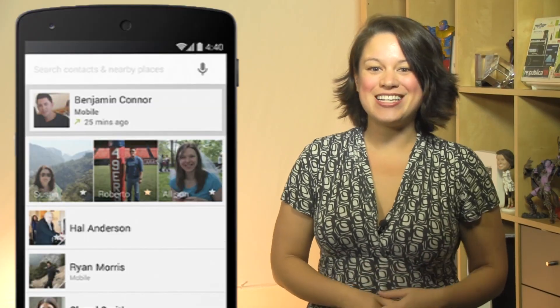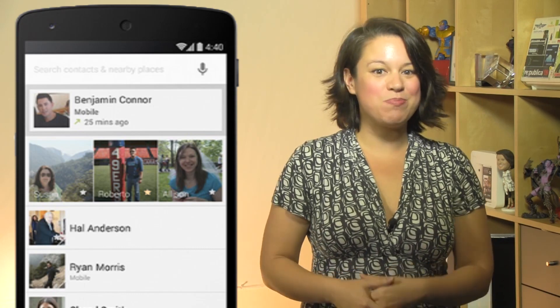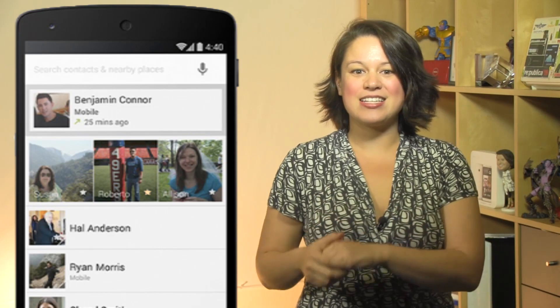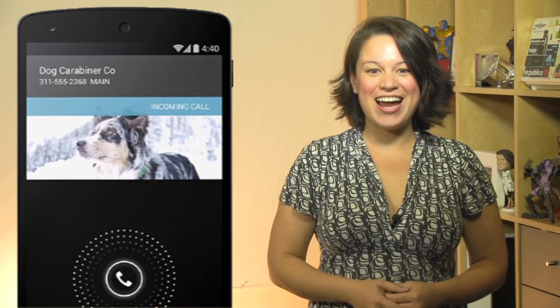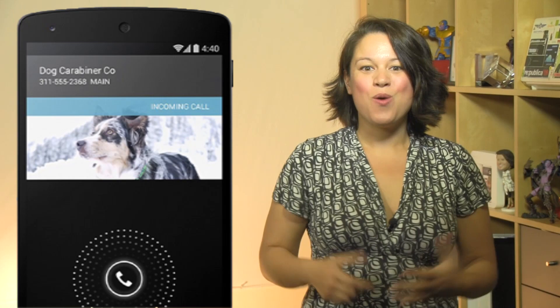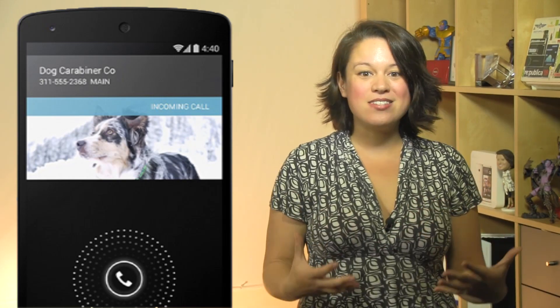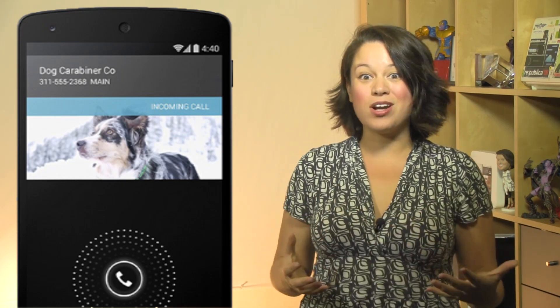Number four: contact prioritization. KitKat will prioritize your contacts based on people that you talk to and interact with the most. In the contacts app, you can also search for businesses and places that are nearby. Number five: enhanced caller ID. Do you ignore unrecognized numbers? Google will actually try to figure out who is calling you based on local listings within Google Maps — think about how cool this will be when people are calling from their work numbers.